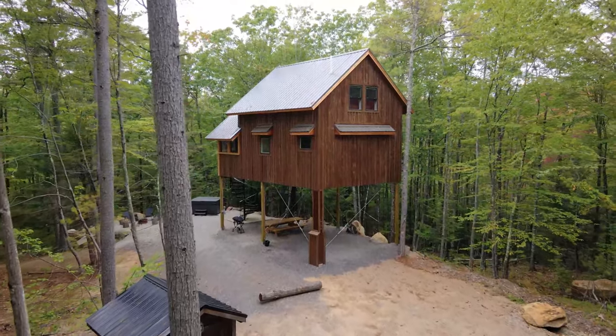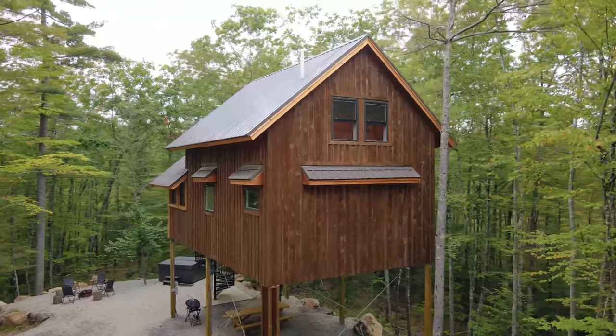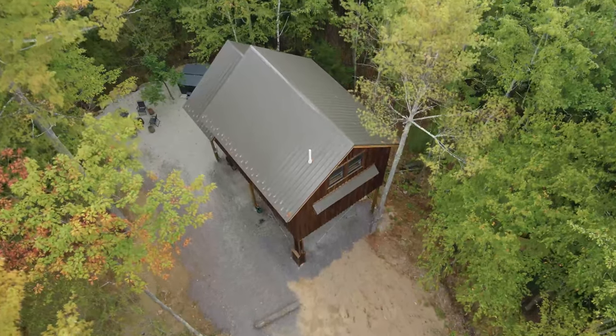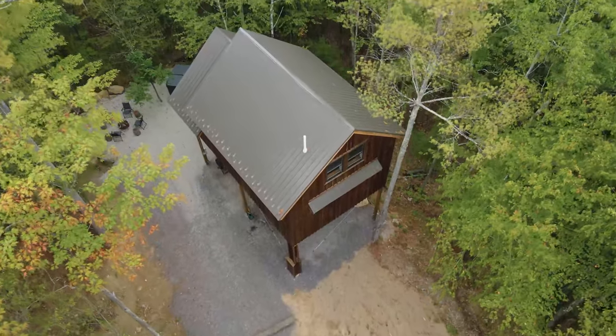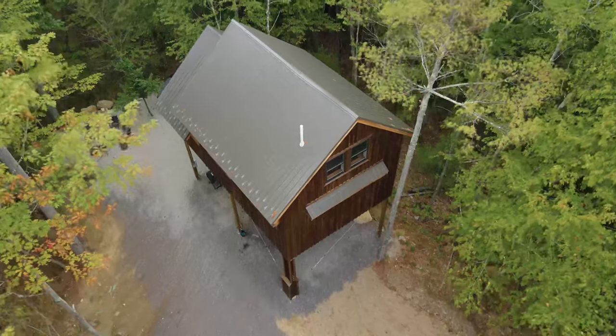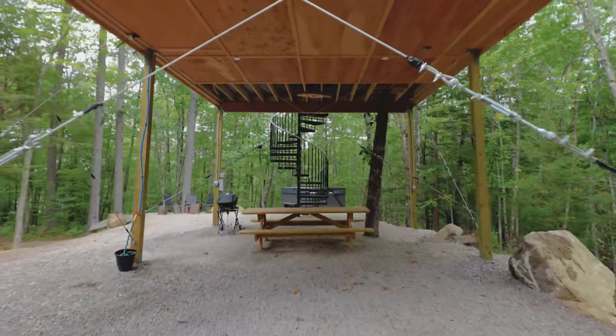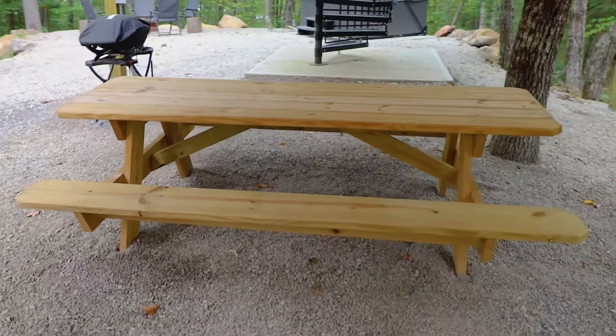This is the back exterior of the home that you're going to see when you first pull up in your car. From this bird's eye view from the drone, you can kind of see the size of the clearing and all the space you have here deep in the woods. We'll now head briefly underneath the structure to point out a few things.